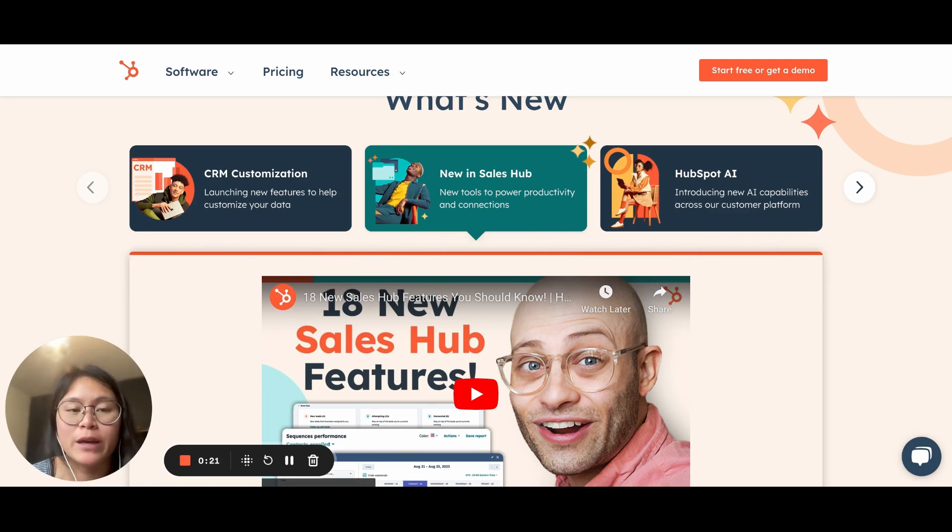There's so many updates, I couldn't pick which ones to talk about, so I thought I would use this first video to show you where to find them. At the center of this Inbound conference, there was a lot of focus on new AI tools, a new revamped Sales Hub, and advanced CRM customization — those are the three main things: AI, Sales Hub, CRM customization.